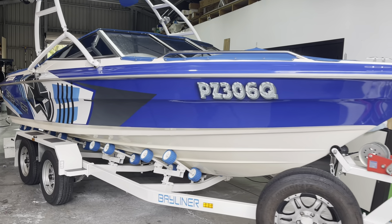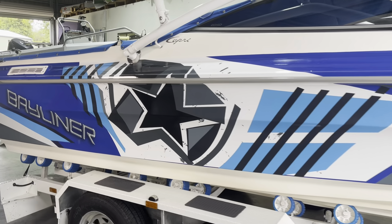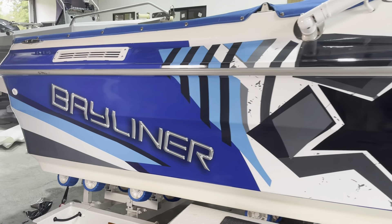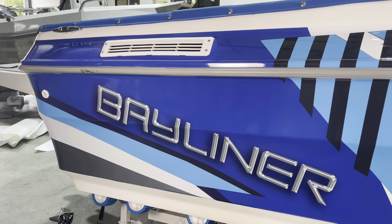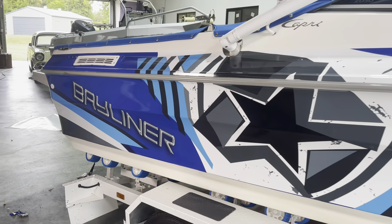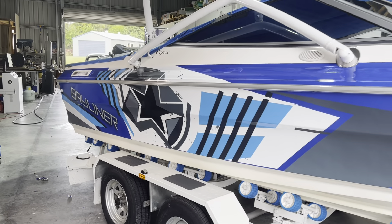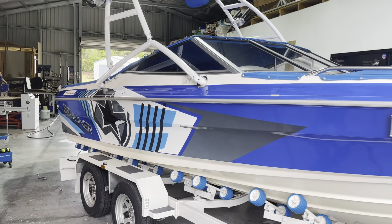G'day guys, Craig from Graphic Wraps. Here we have a bay liner we've just finished wrapping. It was a faded blue and transitioned to white in certain areas, but we stripped all that off. Gave it a custom graphic look. I designed this with the customer sitting next to me, and this is what it ended up like.